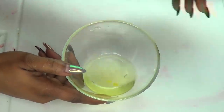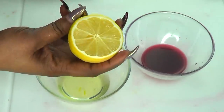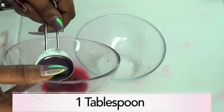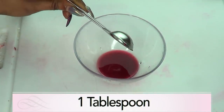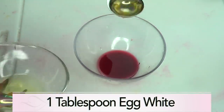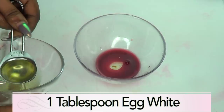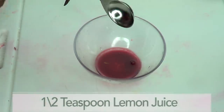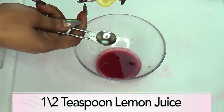So this is what we're going to be using: pomegranate juice, egg white, and some lemon juice. Now let's put this together. For our pomegranate juice I'm going to be using one tablespoon of fresh pomegranate juice. For egg white I'm also going to be using one tablespoon of egg white. Next I'm going to use my lemon juice — I'm using half a teaspoon of lemon juice.